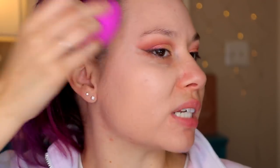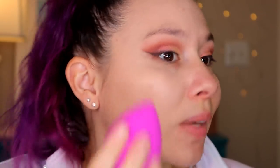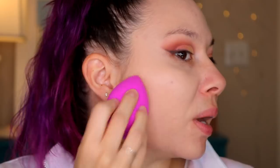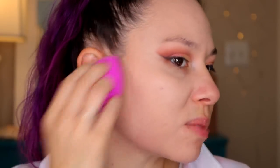These sponges I really do like. They're a little bit tougher than the Beauty Blender or the Real Techniques sponges, and they're a little bit harder — as you can probably hear. But I feel like they're one of the better harder versions of sponge.